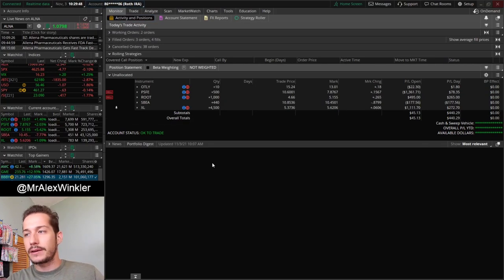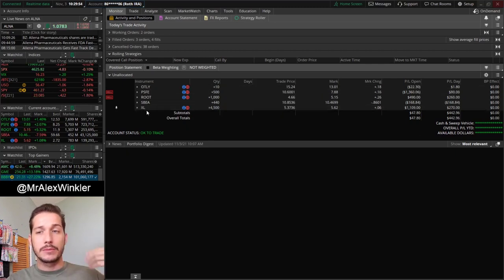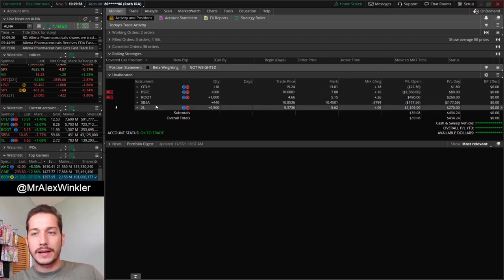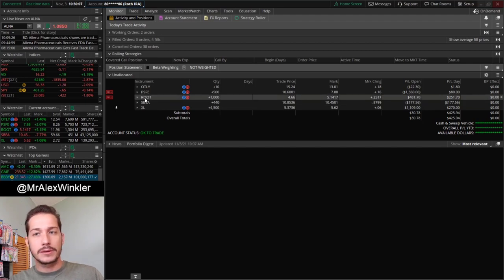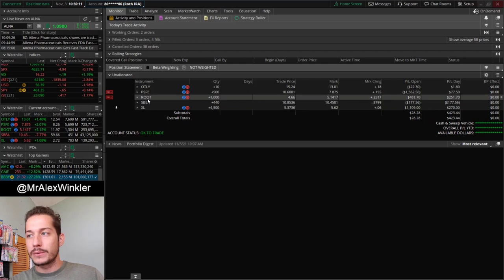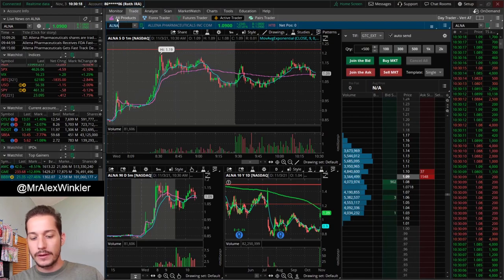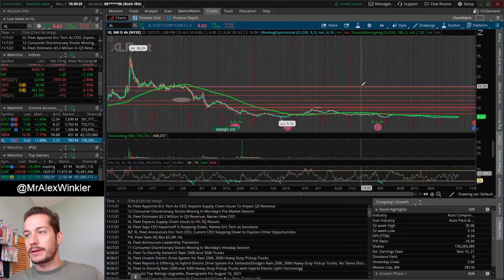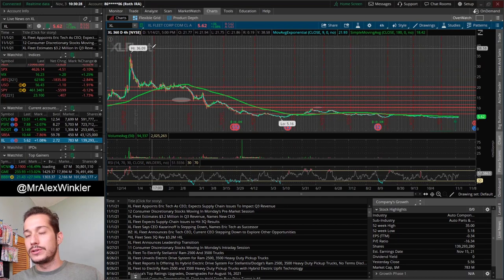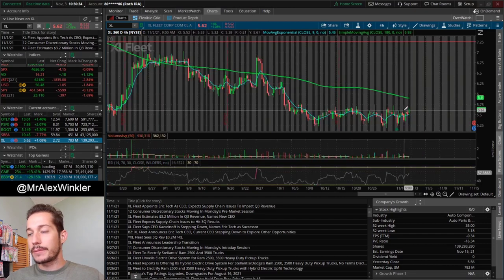Now let's go over to the retirement account and show you guys what's been going on. We are long all these tickers, all of which we've talked about. I want to give a little update on XL and ROOT — two tickers that we made a whole entire video on specifically about a week ago. I highly recommend checking that one out, focusing on dumpster diver plays and why we entered XL and ROOT and what the catalysts were. My biggest position is on XL. This ticker has had a huge sell-off of about 85%. It's found a really big low and it has a pretty high short interest, so I'm thinking we might get a little pop to the upside soon.